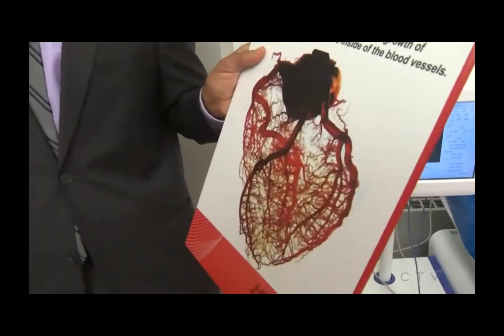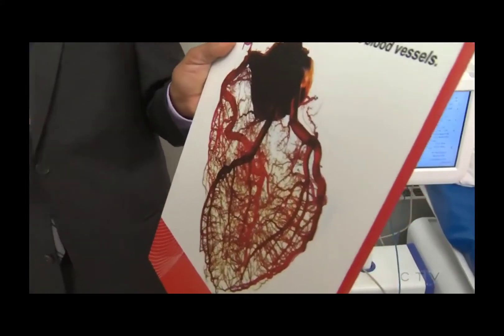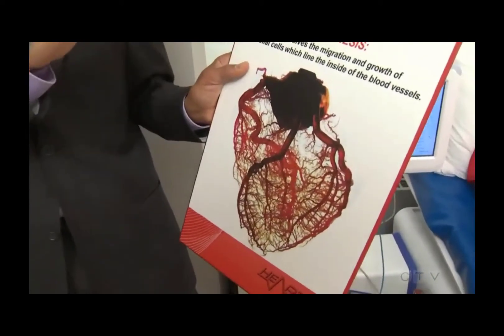The first thing I always like to say is that we grow new arteries. Arteries are very unique — they're a muscle, not a pipe — and so we have the ability to grow new arteries and promote what we call angiogenesis. That's the first thing that happens here.